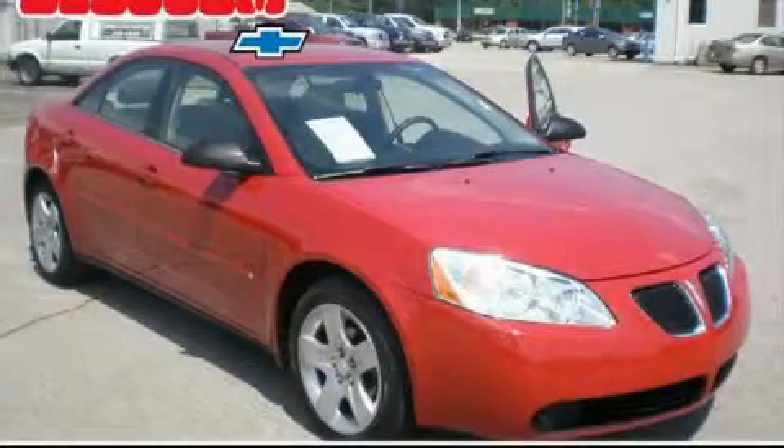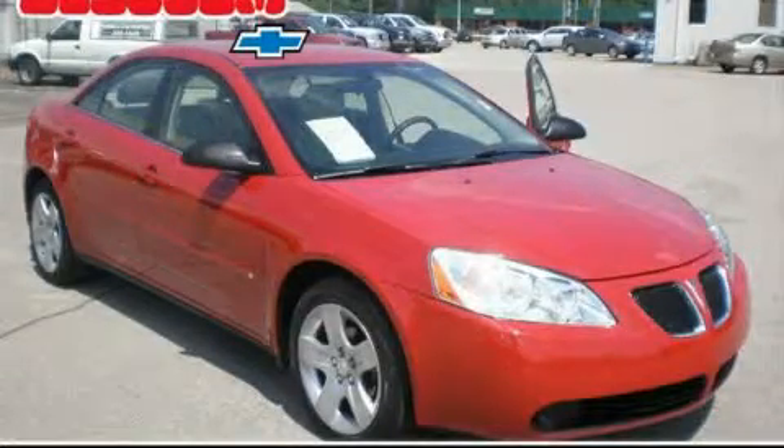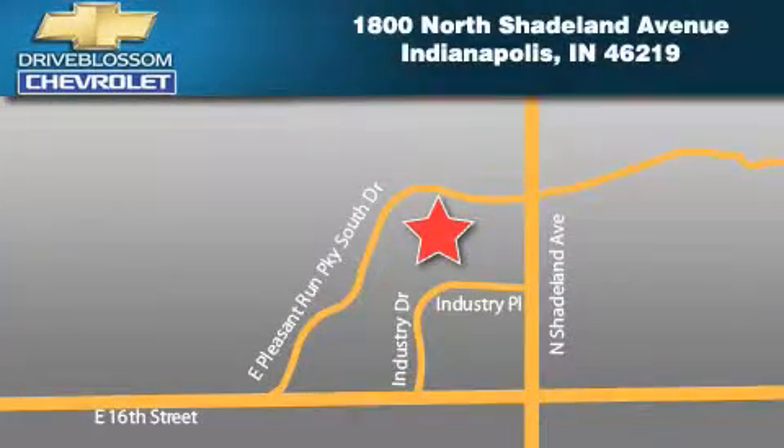Call or visit us right now and arrange your test drive today. Blossom Chevrolet is located at 1800 North Shadeland Avenue in Indianapolis. Our goal is to exceed all of your expectations to ensure that you'll return for future visits.